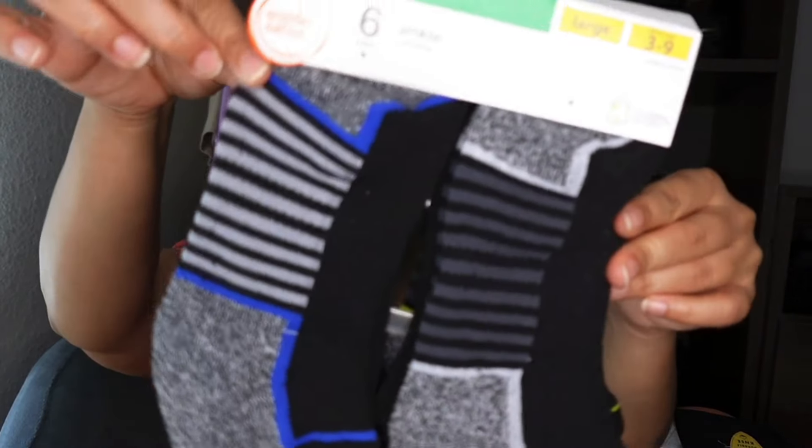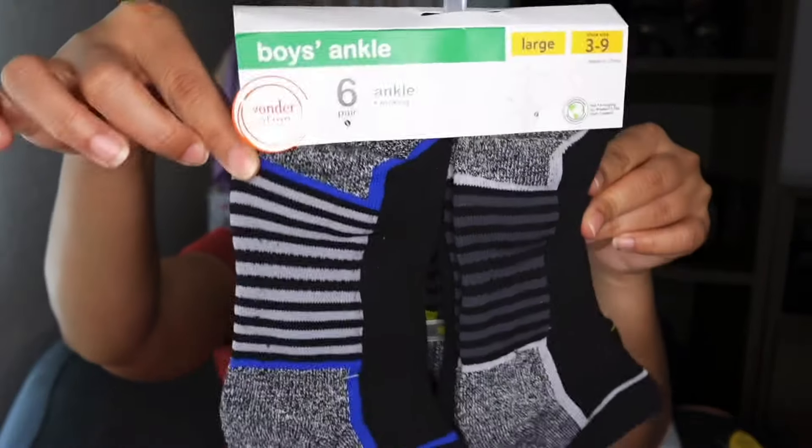I also got socks for my son as well. He needed socks too, so we got him these. We'll get him some more at the Nike outlet because they have a really great deal there, but these were really great quality socks and they were only about $5.